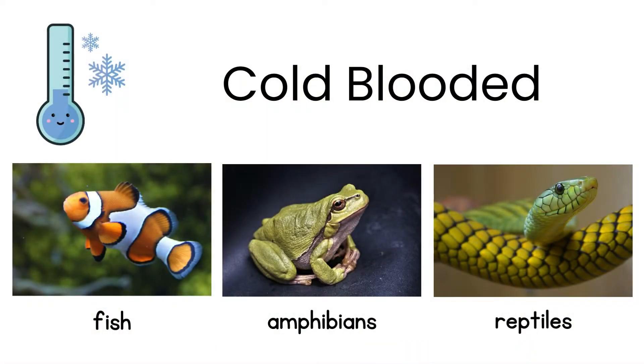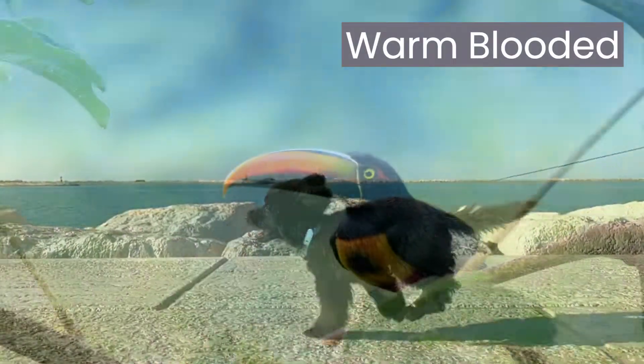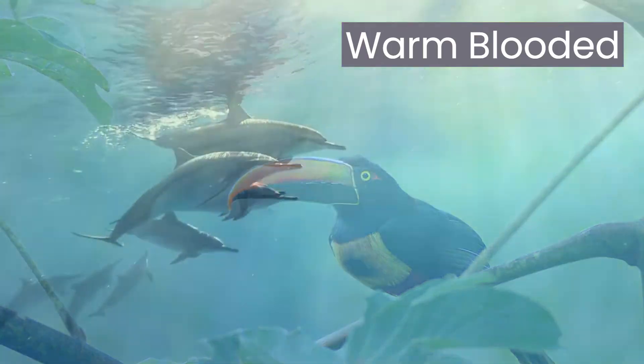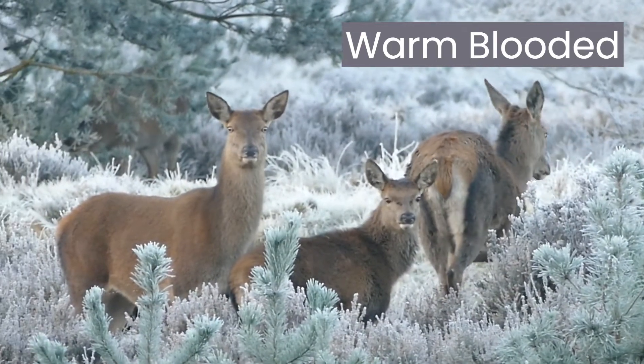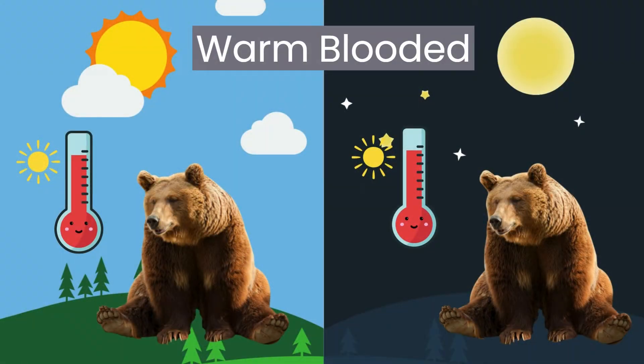So all cold-blooded animals use behavioral strategies to ensure they maintain the correct body temperature. Now, let's talk about warm-blooded animals, also known as endotherms. Mammals and birds are warm-blooded. They maintain a nearly constant body temperature, no matter what the temperature is outside. The environment does not affect the warmth of their blood.